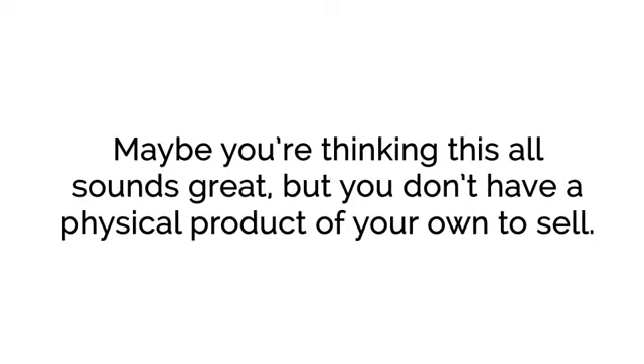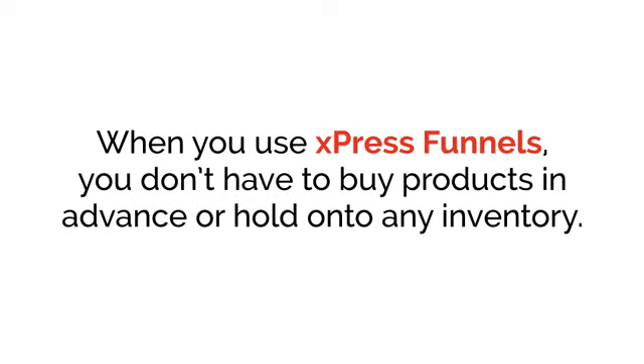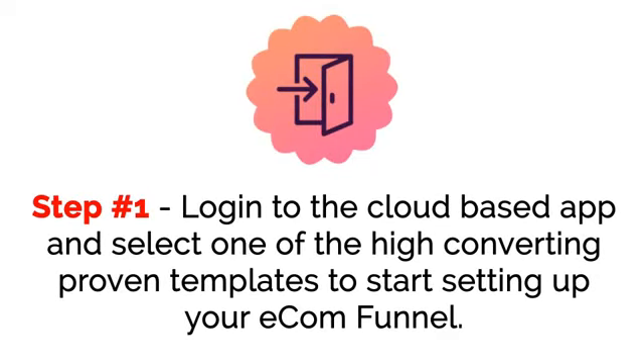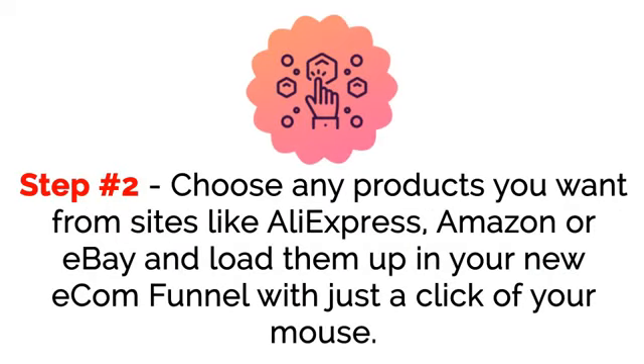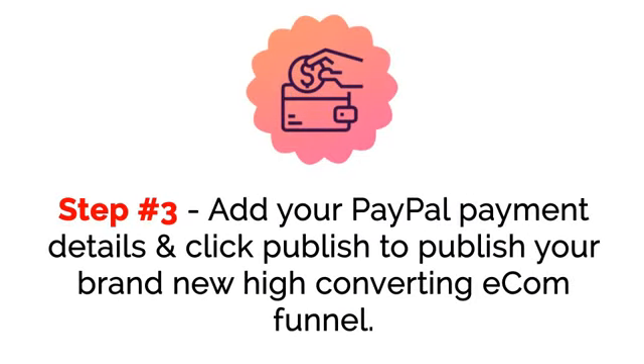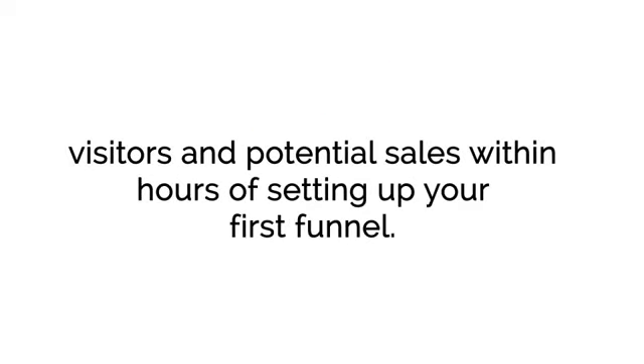Maybe you're thinking this all sounds great, but you don't have a physical product of your own to sell. That does not matter. With ExpressFunnels, you don't have to buy products in advance or hold on to inventory. You can get going without any investment in products through the power of dropshipping. Here's how it works. Step one: log in to the cloud-based app and select one of the high-converting proven templates to start setting up your e-com funnel. Step two: choose any products you want from sites like AliExpress, Amazon, or eBay, and load them up in your new e-com funnel with just a click. Step three: add your PayPal payment details and click publish. Step four: deploy the instant, low-cost traffic system taught inside the training to get hordes of clicks, visitors, and potential sales within hours of setting up your first funnel.